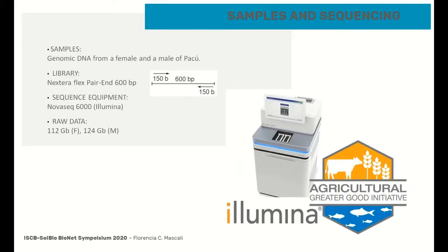The data was generated from the genomic DNA of a female and a male working with Nextera Flex libraries with fragments of 600 base pairs in length, which were sequenced on a NovaSeq 6000 equipment. As a result, more than 110 GB of raw data was obtained per gender.